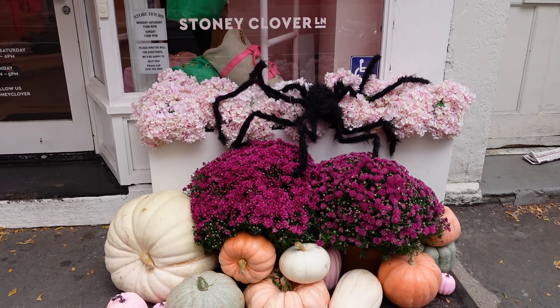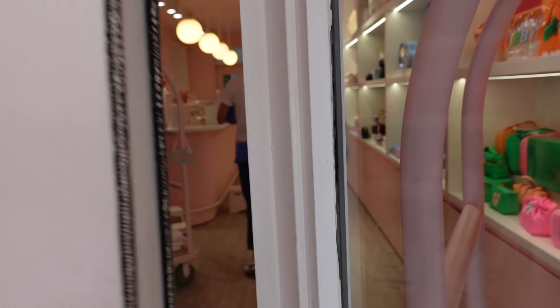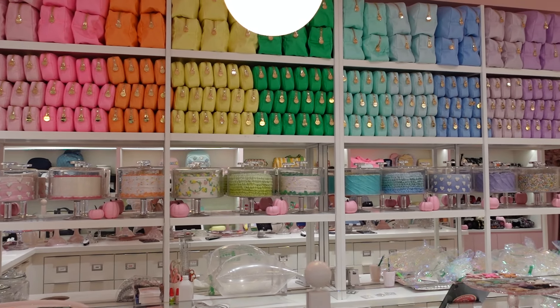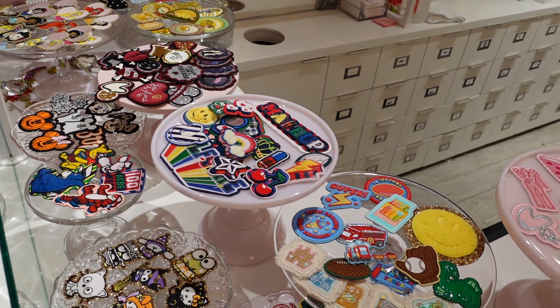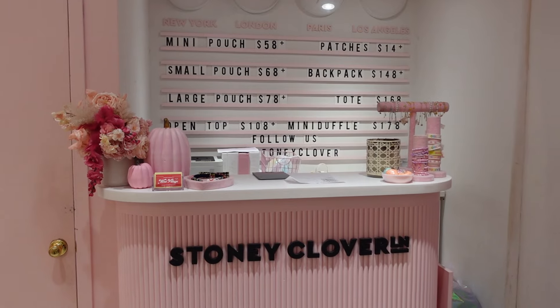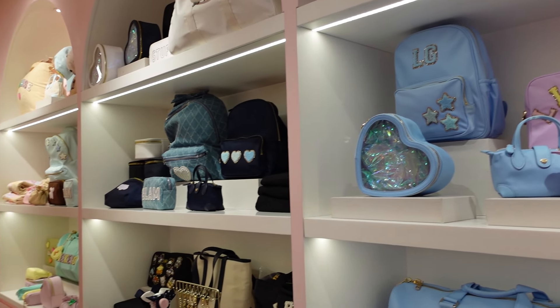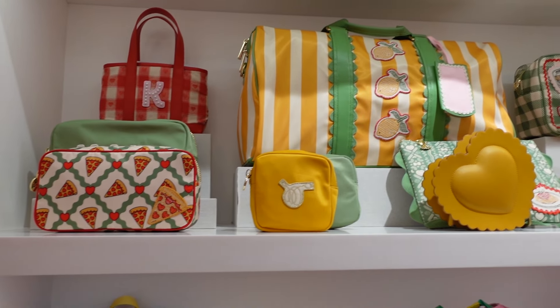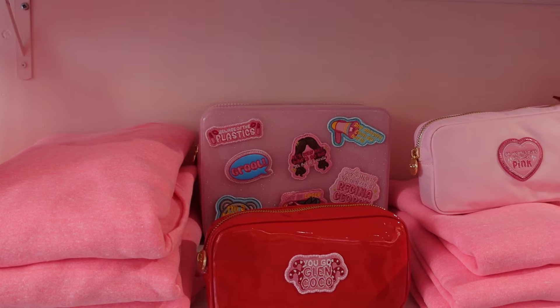The first store Pia led us to is called Stony Clover Lane. This is a brand that does bags, pouches, and accessories, and you can customize them with these little patches. They also sell many of their bags with the patches already on and do collaborations like Disney or this Mean Girls one.